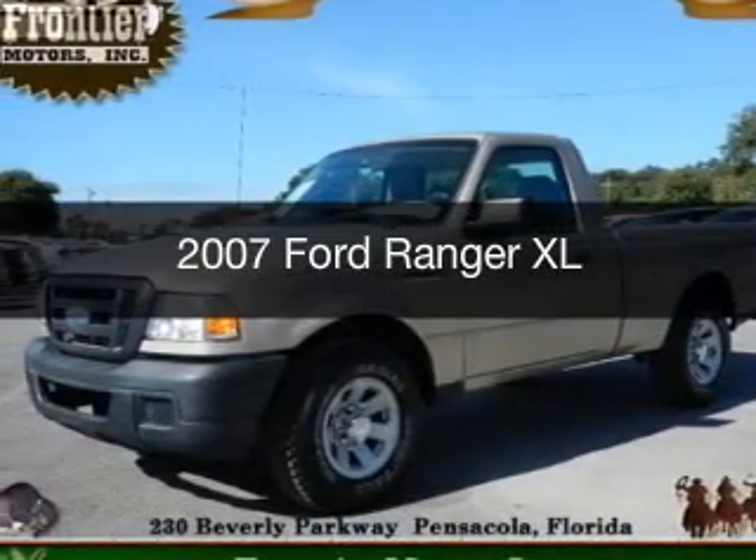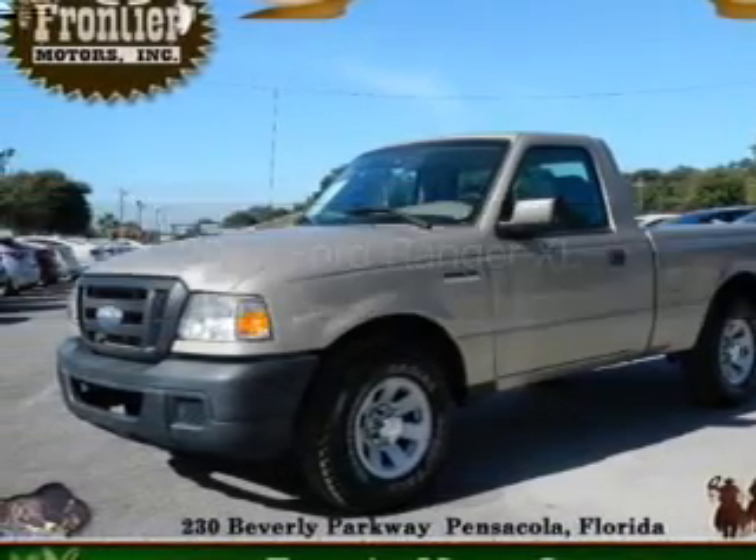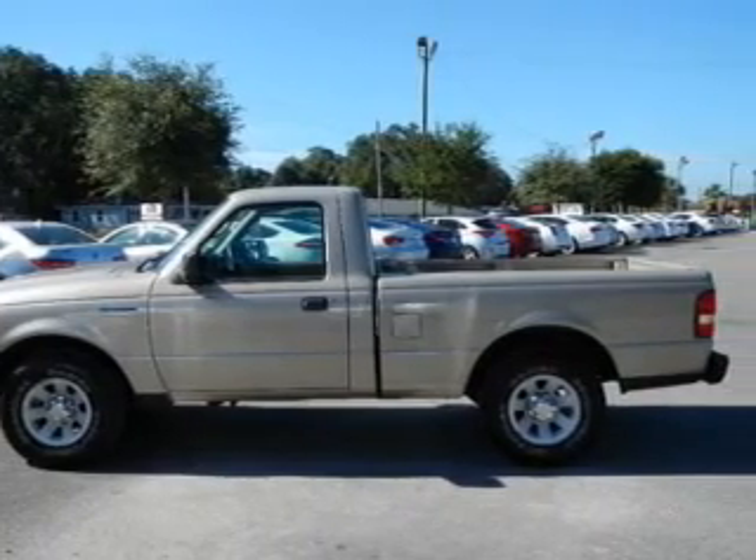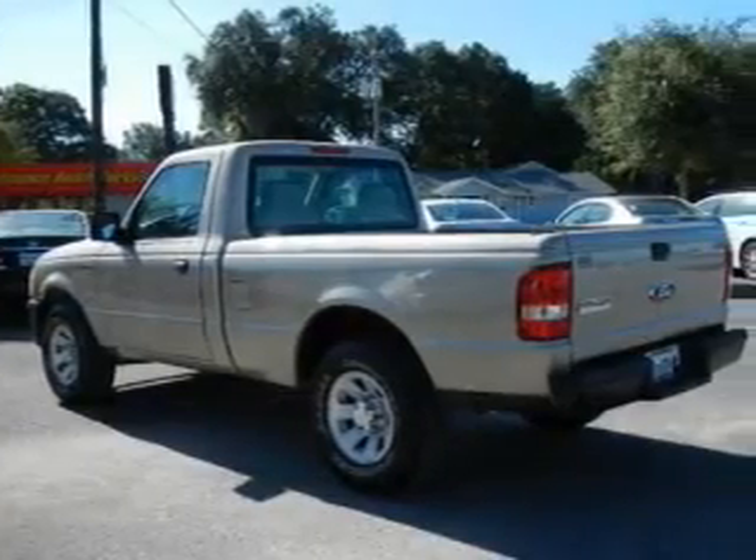This is a used 2007 Ford Ranger. It's powered by rear-wheel drive, a 2.3-liter four-cylinder engine, and a five-speed automatic transmission.